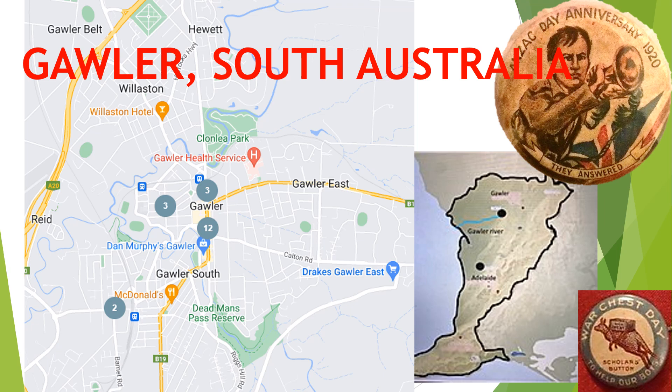Welcome to Australian Badge Guides, where Australia's fundraising badges are used to illustrate Australia's war memorials. The residents of Gawler South, a town in South Australia shown here in relation to the state's capital, erected the Gawler South Soldiers Memorial following the Great War.